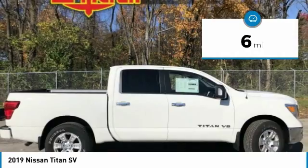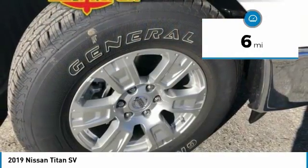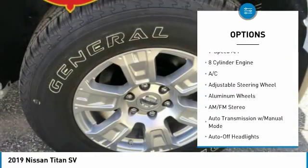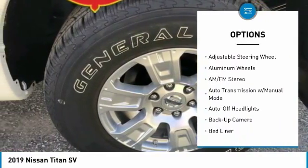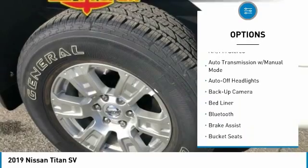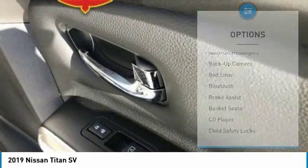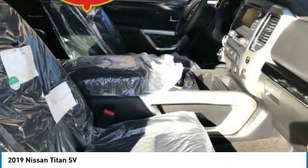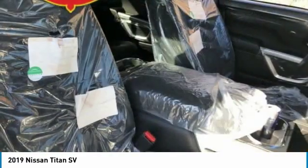This vehicle has less than 100 miles. Here are some of this vehicle's great options: four-wheel drive, navigation system, backup camera, keyless entry, leather-wrapped steering wheel, Bluetooth, adjustable steering wheel, driver lumbar, power steering, driver airbag.